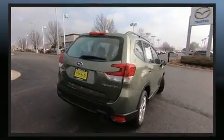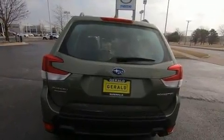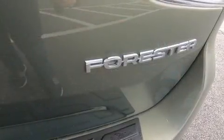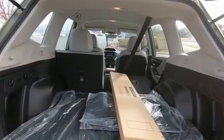Top features include front bucket seats, a rear window wiper, a tachometer, an automatic dimming rearview mirror, fully automatic headlights, lane departure warning, remote keyless entry, and more.